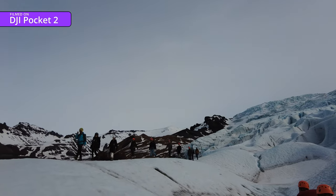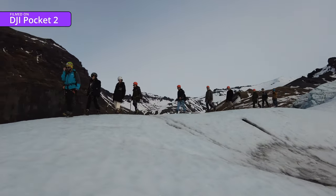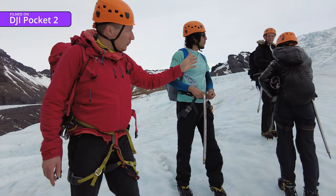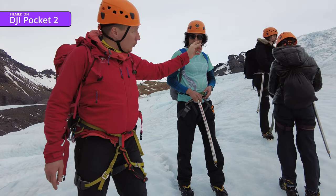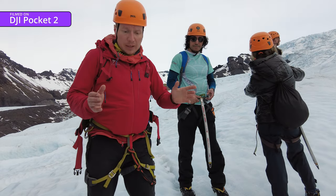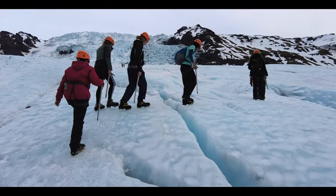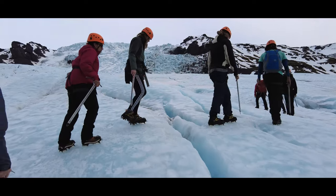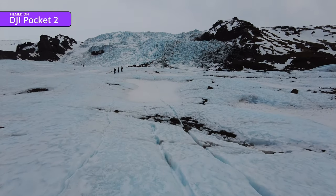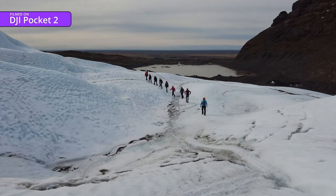Then we bumped into another party on their way down - it was starting to look a bit like Piccadilly Circus or Everest on a busy afternoon. Then all of a sudden things got serious: we'd reached a deep crevasse which we had to traverse. Thankfully we made it through and stopped for a quick look at the top of the glacier before heading back down the mountain and off to the airport, though not before some last-minute puffin shopping for family and friends.